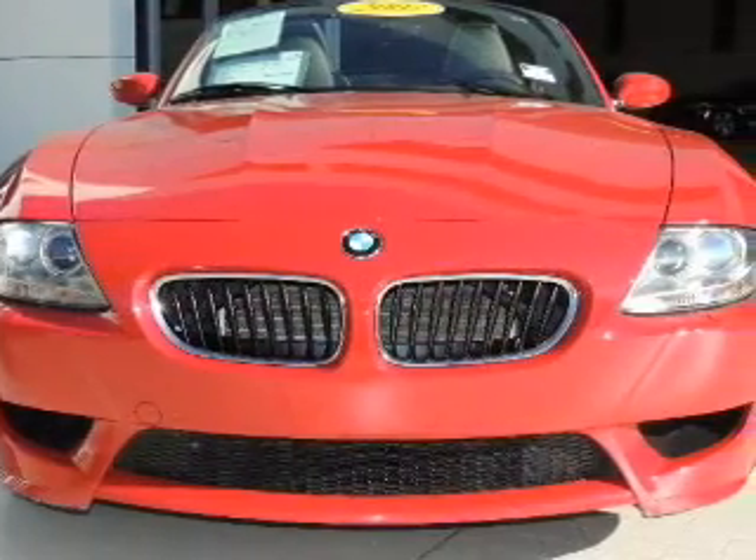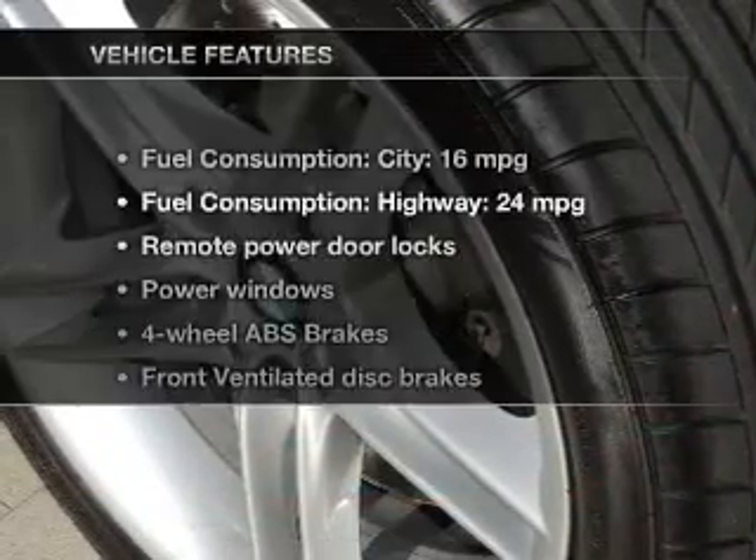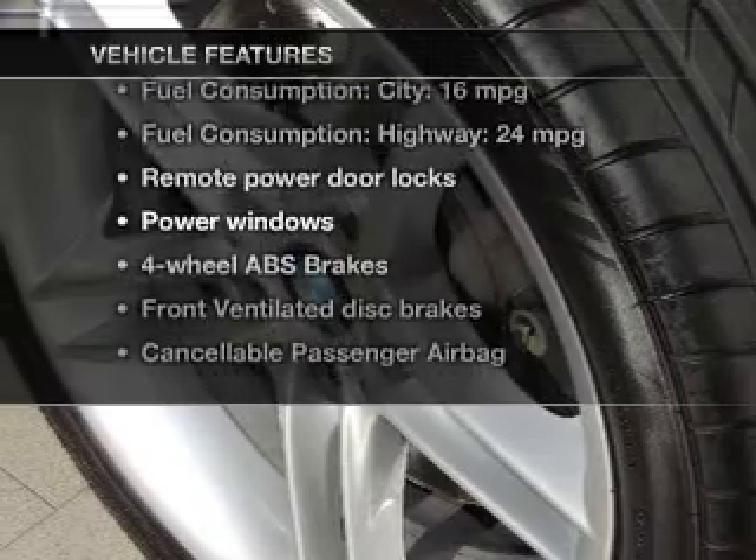Anti-lock brakes help you bring your vehicle to a safe stop. Let the outside in with a power convertible roof. Plus, enjoy these notable features that are included in this vehicle.